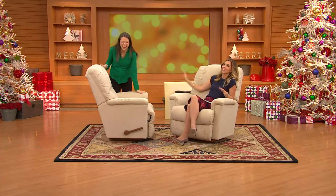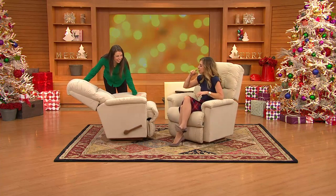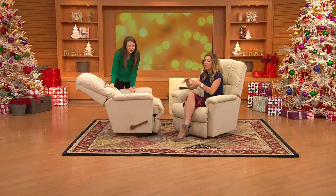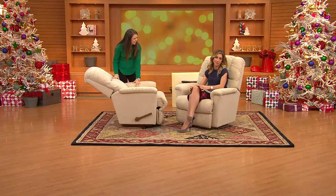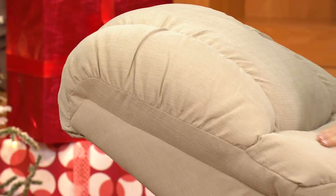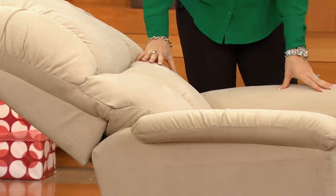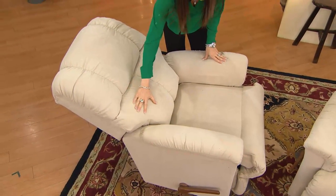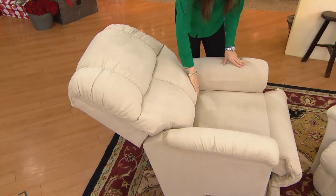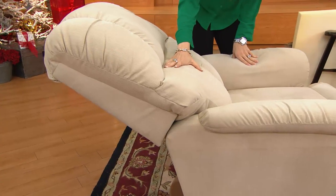Back pain is something so many people deal with — especially during pregnancy, having a recliner has been incredible. This chair reclines in three positions, and what's great is you can still swivel while in a reclined position — you can be fully reclined and swiveling around. The incredible thing is the lumbar support stays with you in every position.